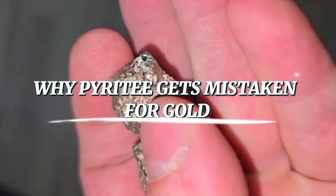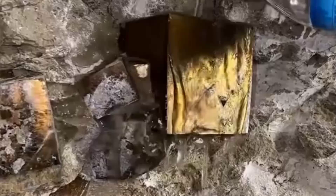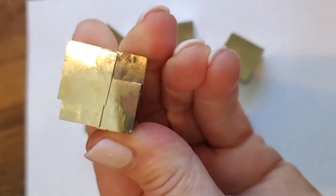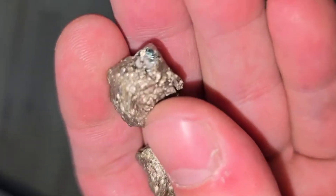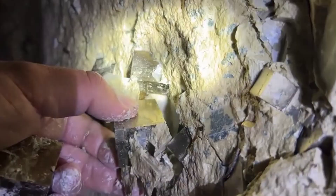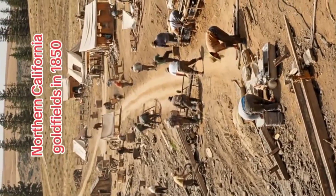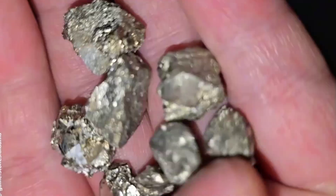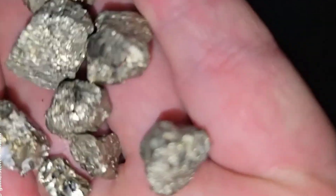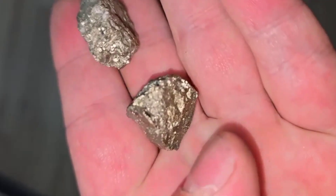Why does pyrite get mistaken for gold? The reason pyrite earned the nickname "Fool's Gold" is simple: to the untrained eye, it looks almost exactly like gold. First, pyrite has a bright metallic luster that glimmers in the sunlight. Second, its golden yellow color mimics the warm glow of real gold. Third, it's often found in the same regions where gold is discovered — in quartz veins, riverbeds, and ore deposits. During the California Gold Rush of the 1800s, countless hopeful diggers celebrated their big find, only to realize they had nothing but pyrite. The heartbreak was so common that "Fool's Gold" became a permanent nickname. But the good news is, once you know the real signs, telling pyrite from gold becomes easy.